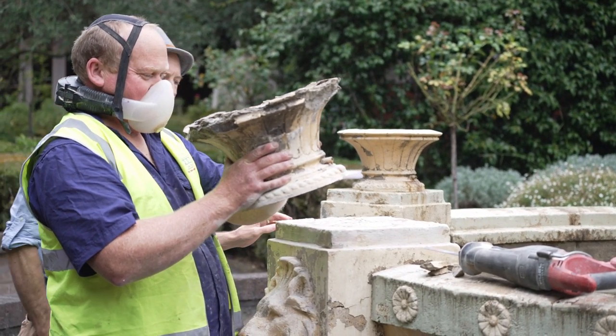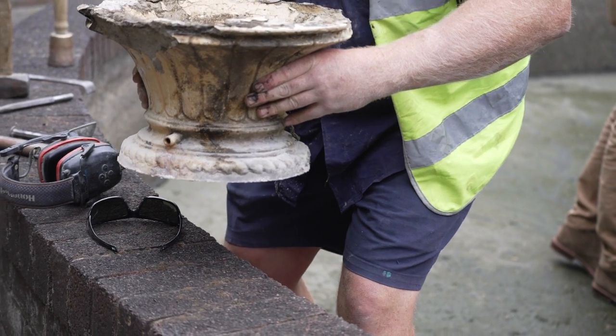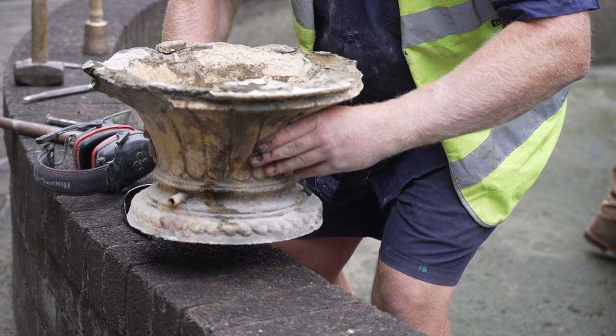This morning a contractor who has come here especially from Hobart will be removing this bowl here and packaging it up for delivery to Sydney.